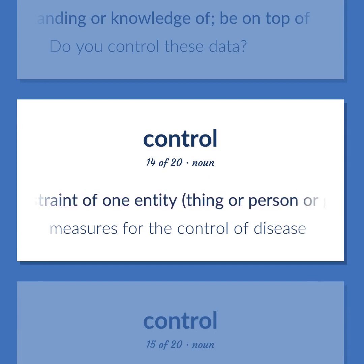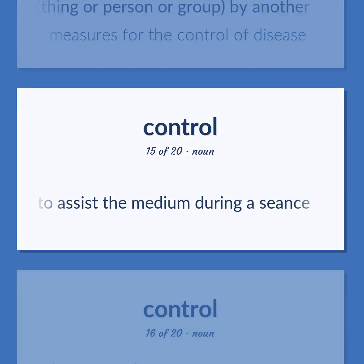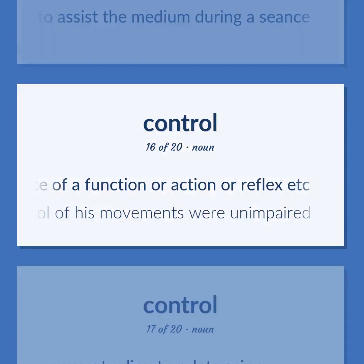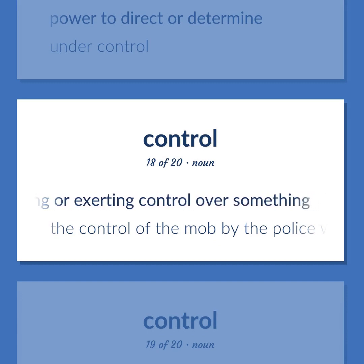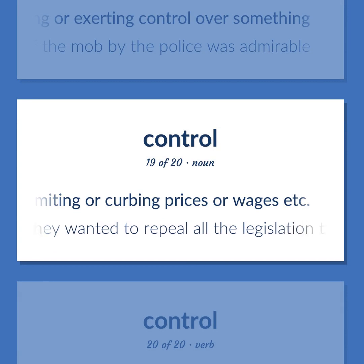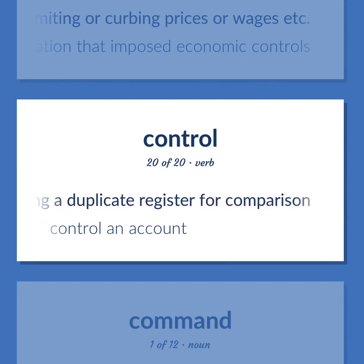Control: a relation of constraint of one entity, thing or person or group, by another. Example: 'Measures for the control of disease.' A spiritual agency that is assumed to assist the medium during a seance. Physiology: regulation or maintenance of a function or action or reflex. Example: 'The timing and control of his movements were unimpaired.' Power to direct or determine. Example: 'Under control.' The activity of managing or exerting control over something. Example: 'The control of the mob by the police was admirable.' The economic policy of controlling or limiting or curbing prices or wages. Example: 'They wanted to repeal all the legislation that imposed economic controls.' Verify by using a duplicate register for comparison. Example: 'Control an account.' Computer science: a line of code written as part of a computer program.